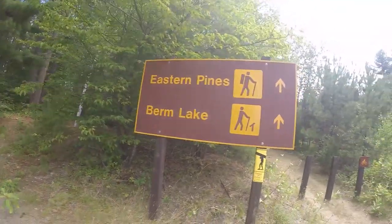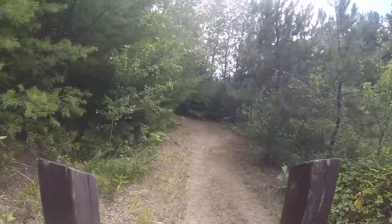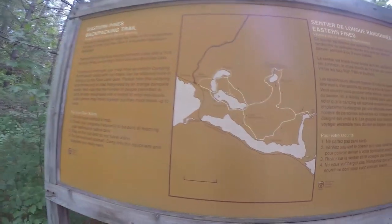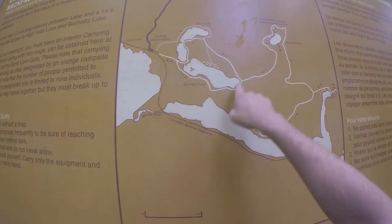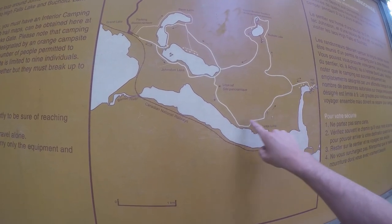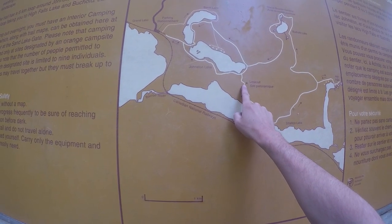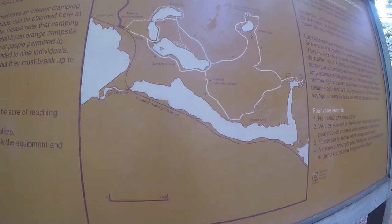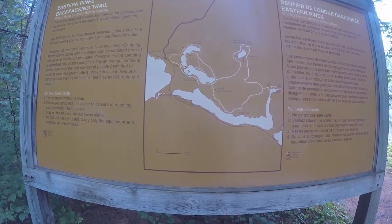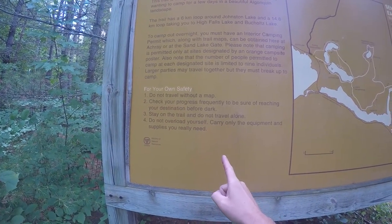It's about 13 kilometers. There will be a sign up ahead where it starts. So there's a 6K loop and a 14.6K loop. I'm going to start out and see how I do — maybe just go to the lookout then head back, or maybe do the whole thing. I have my map, I'll check progress, I've got lots of time before dark.